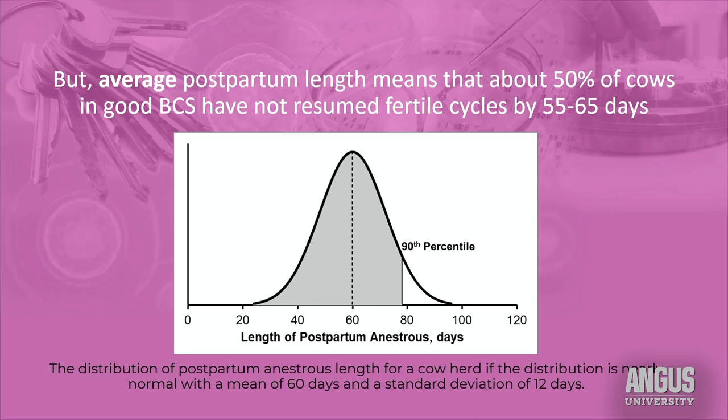When I think about a group of cows, my goal is a number that would predict when 90 percent of the cows are going to resume fertile cycles. You can add about 20 days to whatever the herd average is to capture 90 percent of the cows. So for many herds, about a 75 to 85-day period of infertility is what I expect before 90 percent of the cows have resumed fertile cycles.